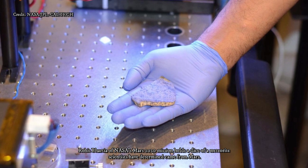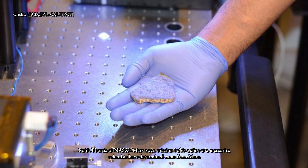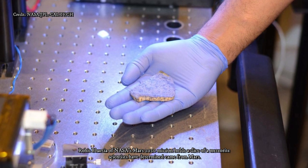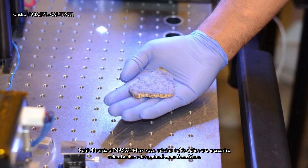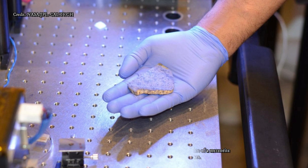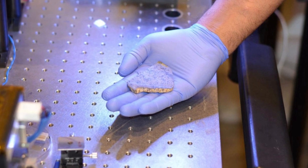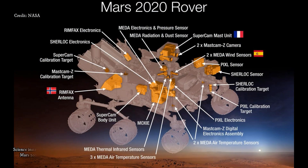The soon-to-be meteorite passenger is going to be used as target practice for a laser technology designed to examine rock features on Mars as fine as human hair. The laser instrument known as SHERLOC, short for Scanning Habitable Environments with Raman and Luminescence for Organics and Chemicals, will study Martian rock, but scientists need a testing spot first.